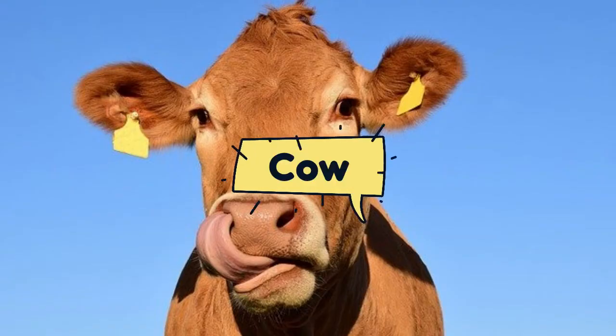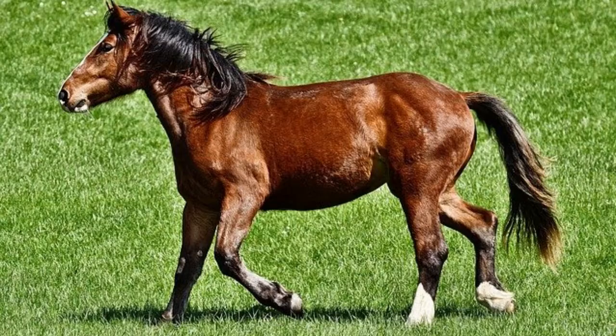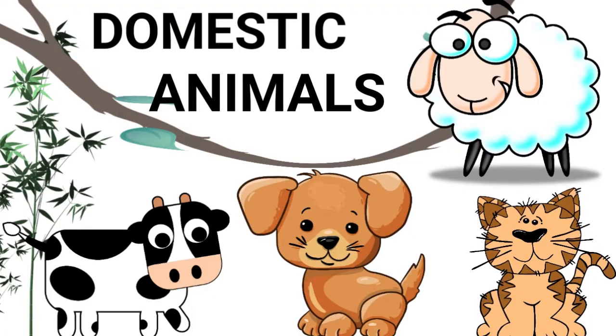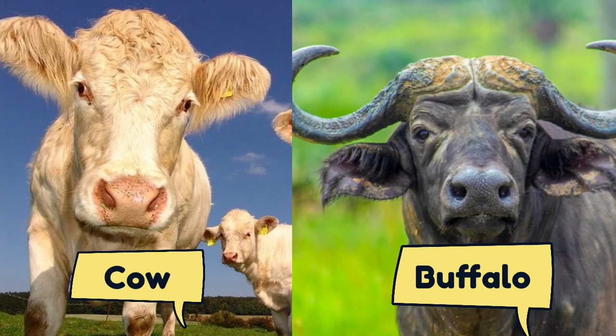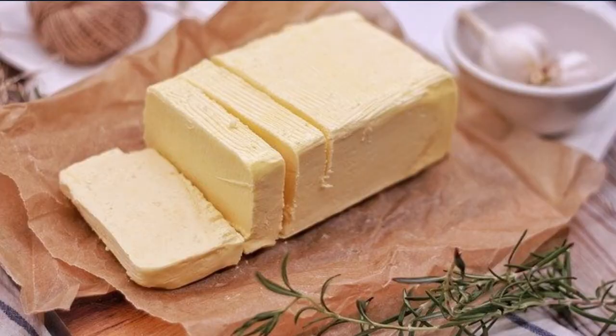Cow, buffalo, goat, sheep, horse, dog, and cat are some domestic animals. Cow and buffalo give us milk, and from that milk we produce butter and cheese.